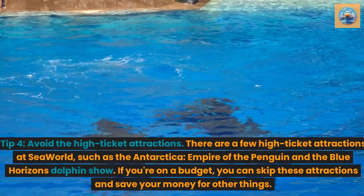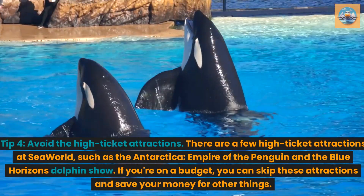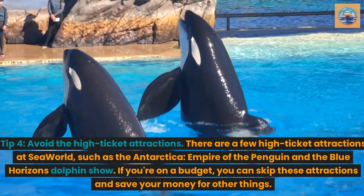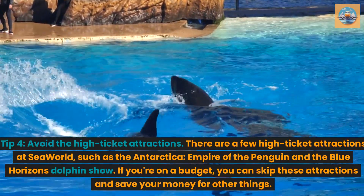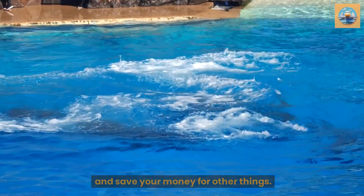Tip 4: Avoid the high-ticket attractions. There are a few high-ticket attractions at SeaWorld, such as the Antarctica: Empire of the Penguin and the Blue Horizons Dolphin Show. If you're on a budget, you can skip these attractions and save your money for other things.